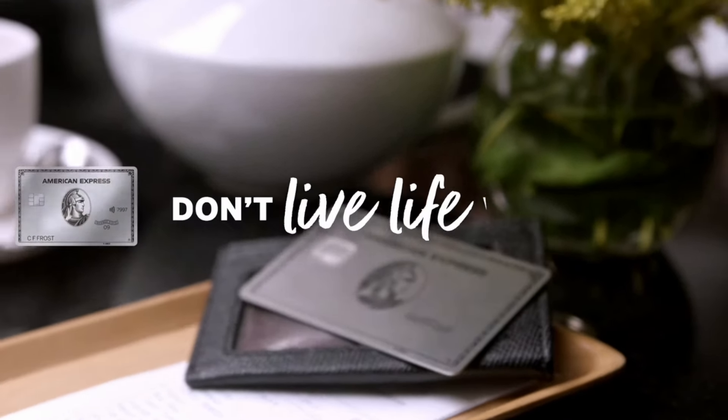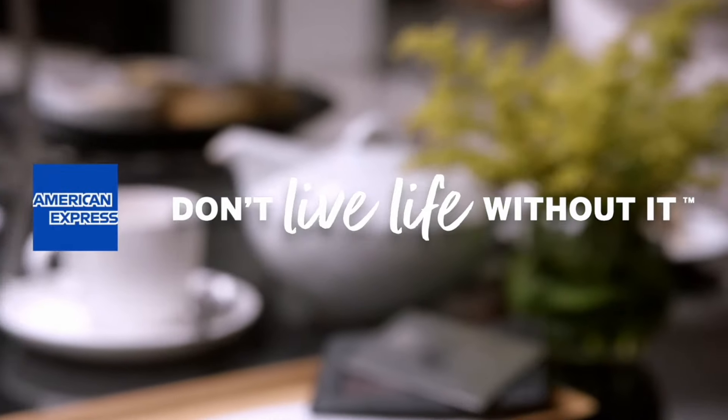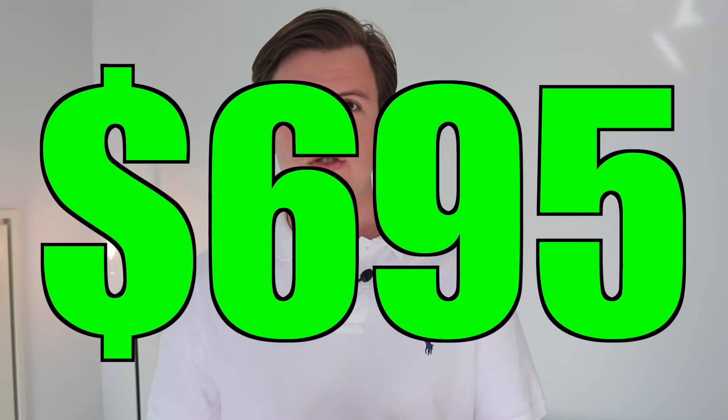The Amex Platinum has been a symbol of luxury and status for a while now. There's something about this sound that makes having this card a huge flex. It is also one of the most expensive cards out there, with an annual fee of $695, which makes it unattainable for a lot of people.